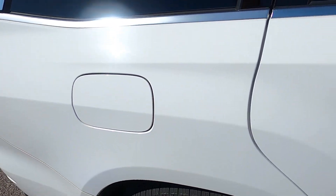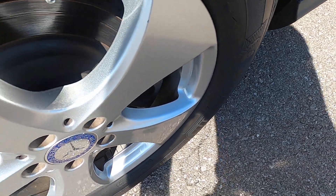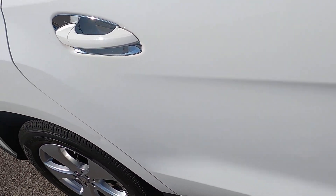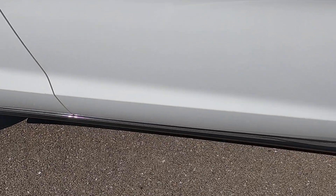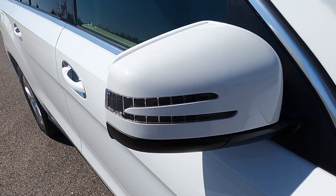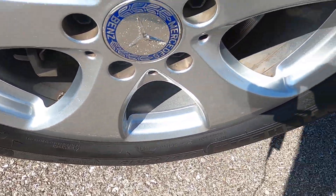Looking at the rear passenger side quarter panel — no defects there. Rear passenger wheel: great shape. Rear passenger door looks good. There is one small dent here just next to the door — very, very small. Front passenger side door — no marks here either. Passenger mirror looks absolutely perfect. Front passenger fender — no marks there at all. And front passenger wheel — no rash.